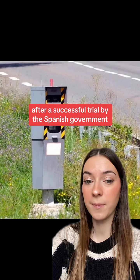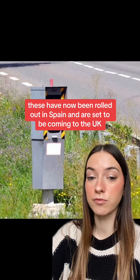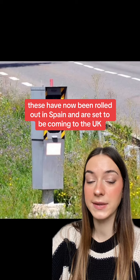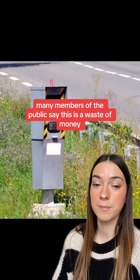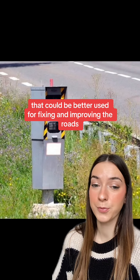After a successful trial by the Spanish government, these have now been rolled out in Spain and are set to be coming to the UK. Many members of the public say this is a waste of money that could be better used for fixing and improving the roads.